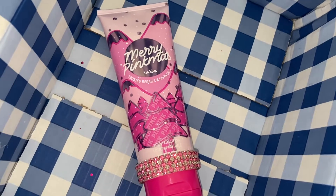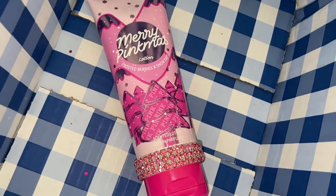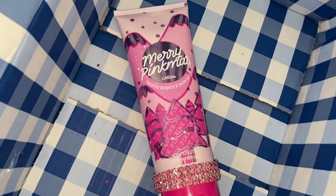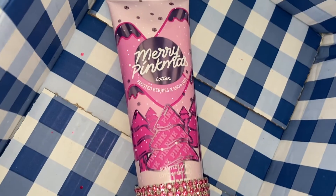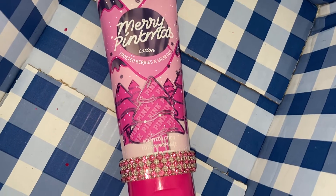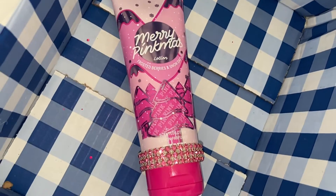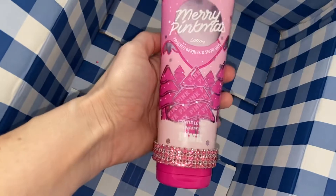Hi everybody, welcome back to my channel! We have another Pink Victoria's Secret body lotion review. This is an oldie but a goodie — I actually got this one probably two years ago, and it was out this last Christmas as well. It is Merry Pink Miss Frosted Berries and Snow Days. I have our little crystal cradle on the body mist that we designed — it just gives bling to your body lotions — but let's take a closer look.